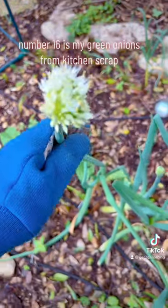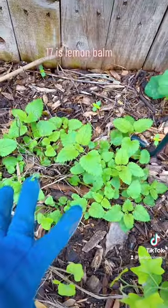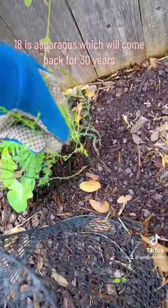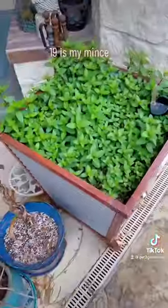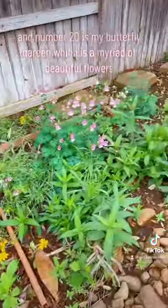Number sixteen is my green onions from kitchen scraps. Number seventeen is lemon balm. Number eighteen is asparagus, which will come back for 30 years. Number nineteen is my mint. And number twenty is my butterfly garden.